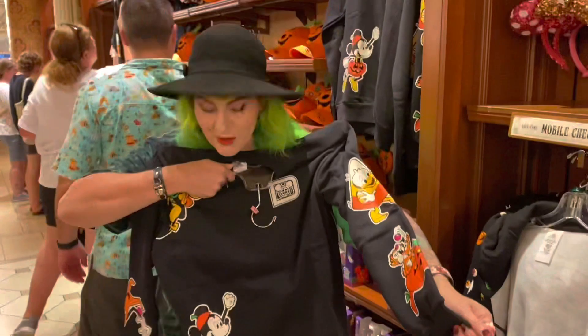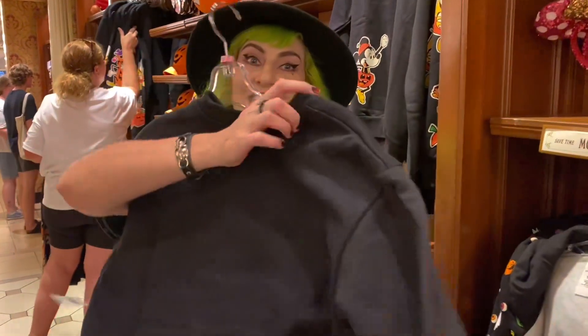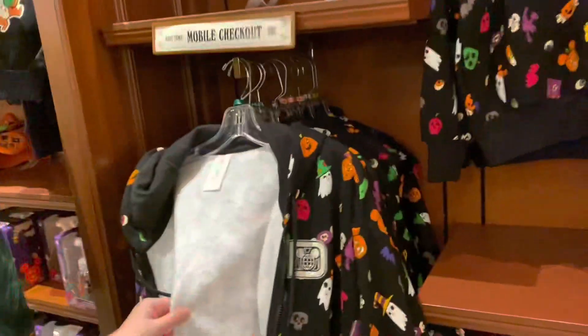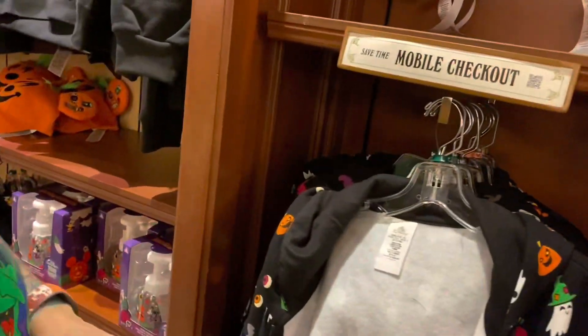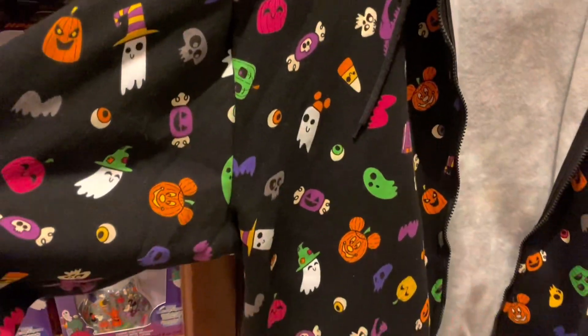Oh my gosh, this is the hand soap where the soap looks like Mickey Mouse. It became popular in Japan but it's got Halloween print on it. This would be darling — I kind of need it. Look at the back! Dad was talking about printing on stuff — well that's different because it's a hoodie material so that's fine.